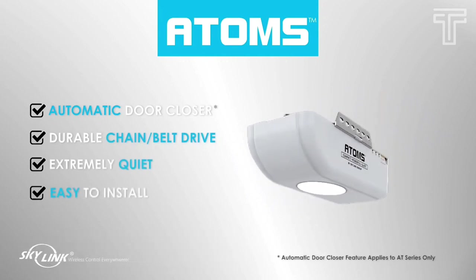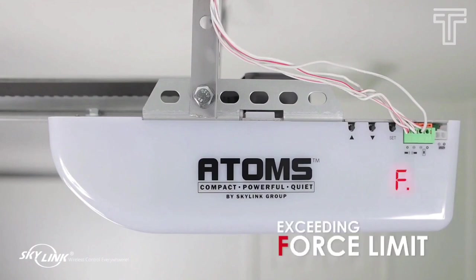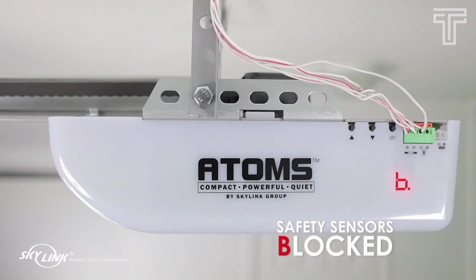The Skylink Atom garage door opener also features a safety beam sensor that detects objects in the path of the door, preventing the door from closing and potentially causing damage or injury.